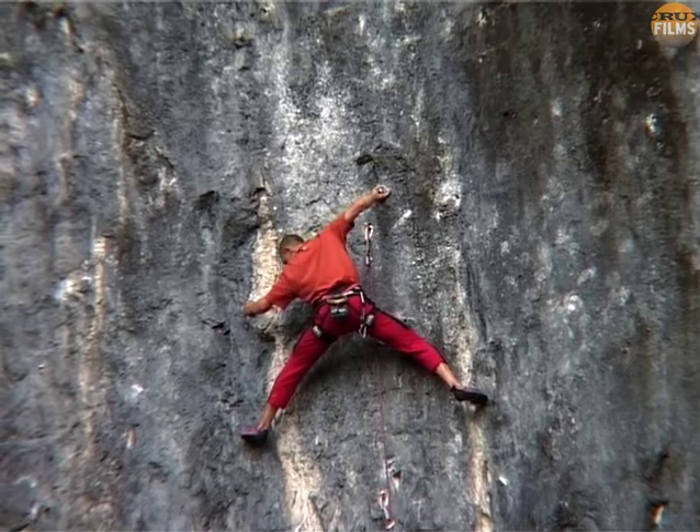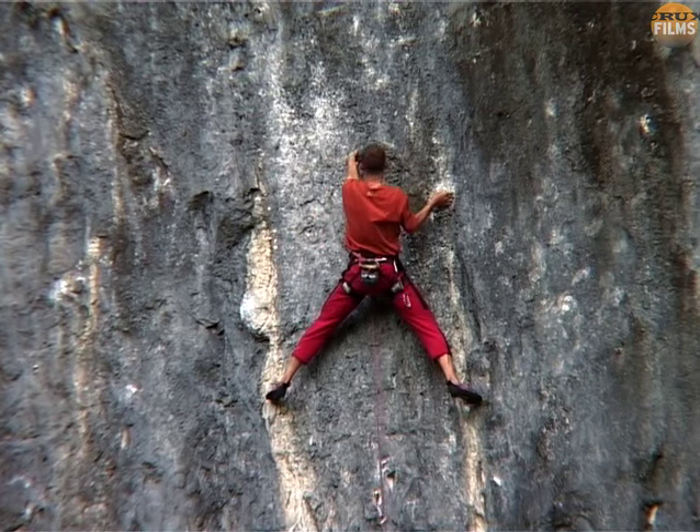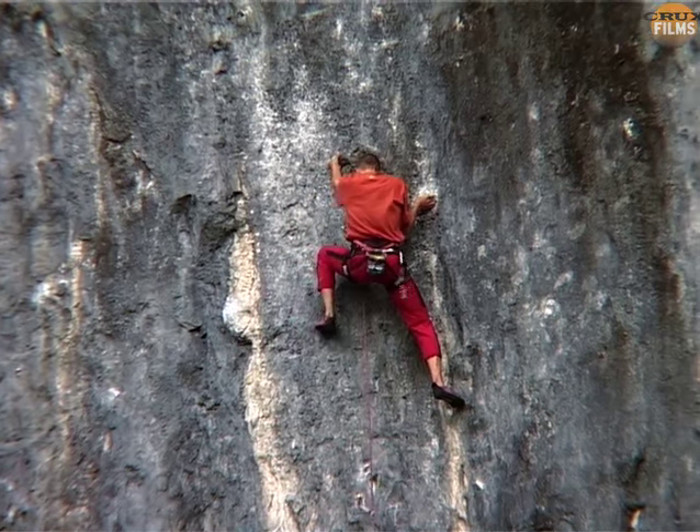Steve takes his time on the easier lower wall to make sure he doesn't make any silly mistakes that might fluster him. It's important to use this time just to get into the flow of the climbing.